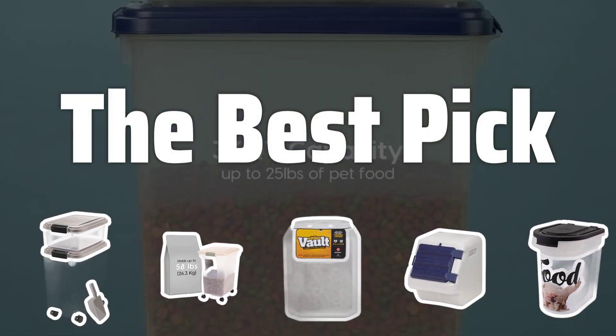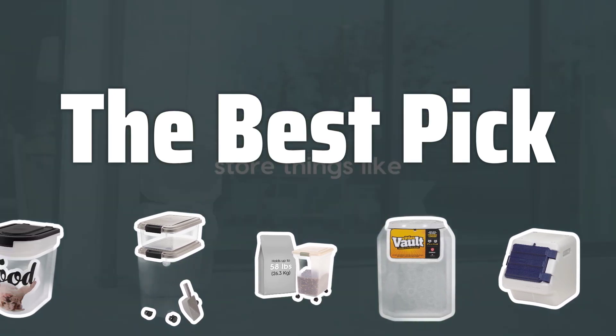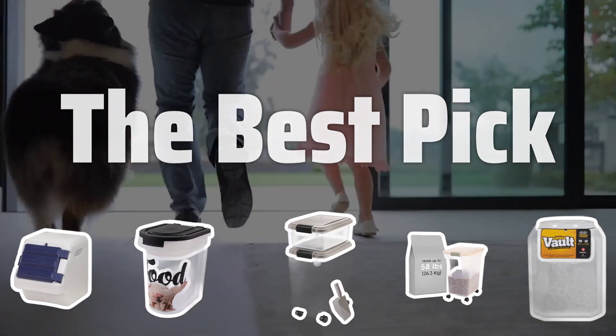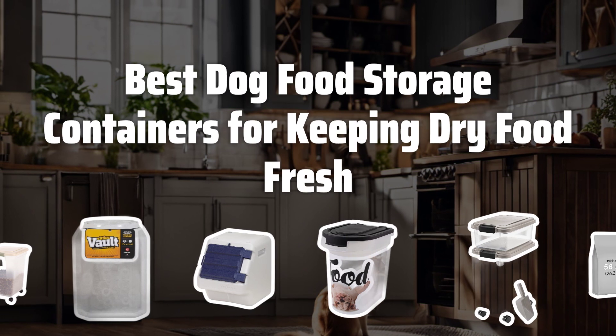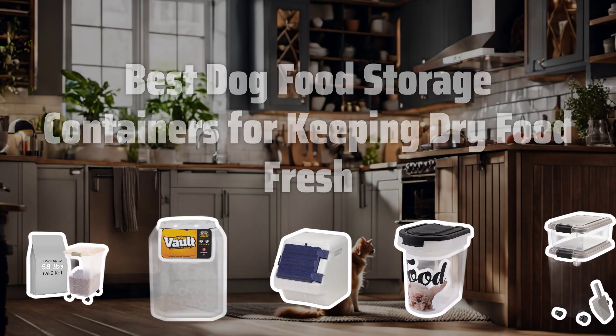Welcome to the Best Pick. Are you tired of dealing with messy pet food packages and unpleasant odors in your kitchen? Stay tuned as we reveal the top dog food storage containers that will not only declutter your space but also keep your furry friend's food fresh for longer. Now let's take a look at the best dog food storage containers for keeping dry food fresh — we choose for you.